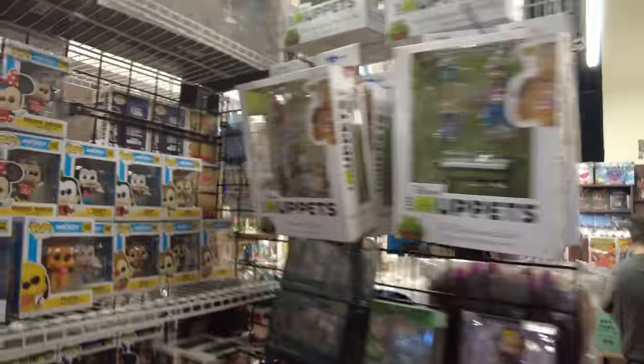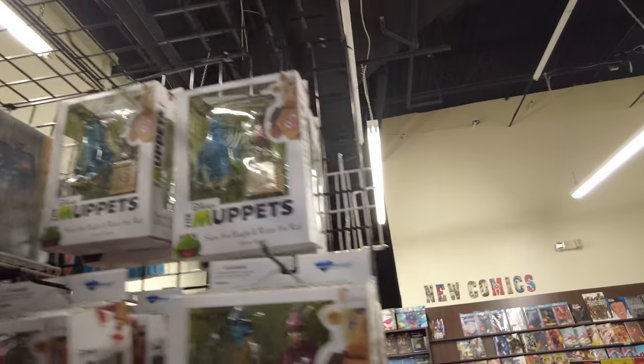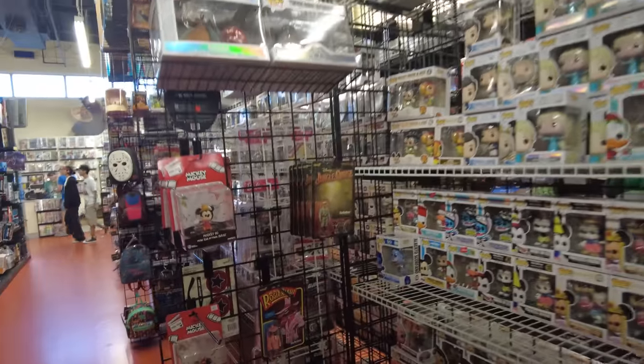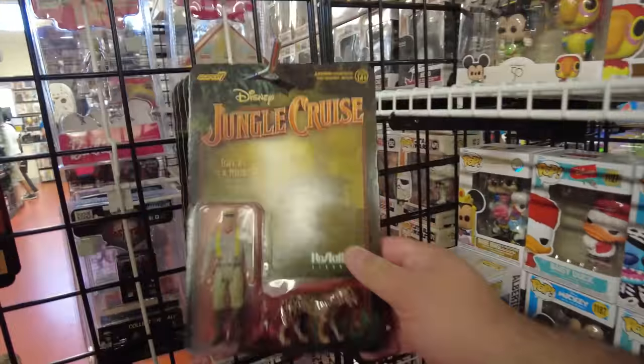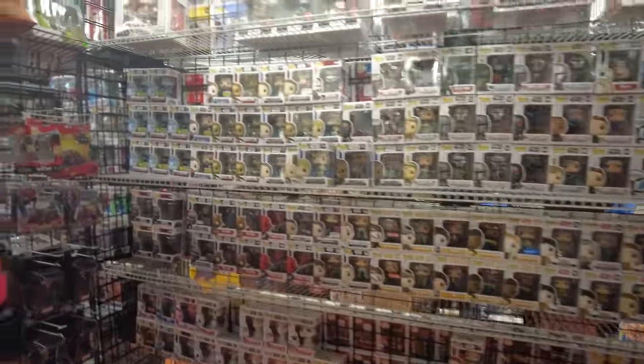Oh they got Muppet stuff - that's cool. Got Floyd and Janice, Dr. Teeth and Zoot, got Sam the Eagle and Rizzo. Here's some Pops. Got the Junko, got the Rock Reaction Jungle Cruise figure. Yeah they got Pops for days.